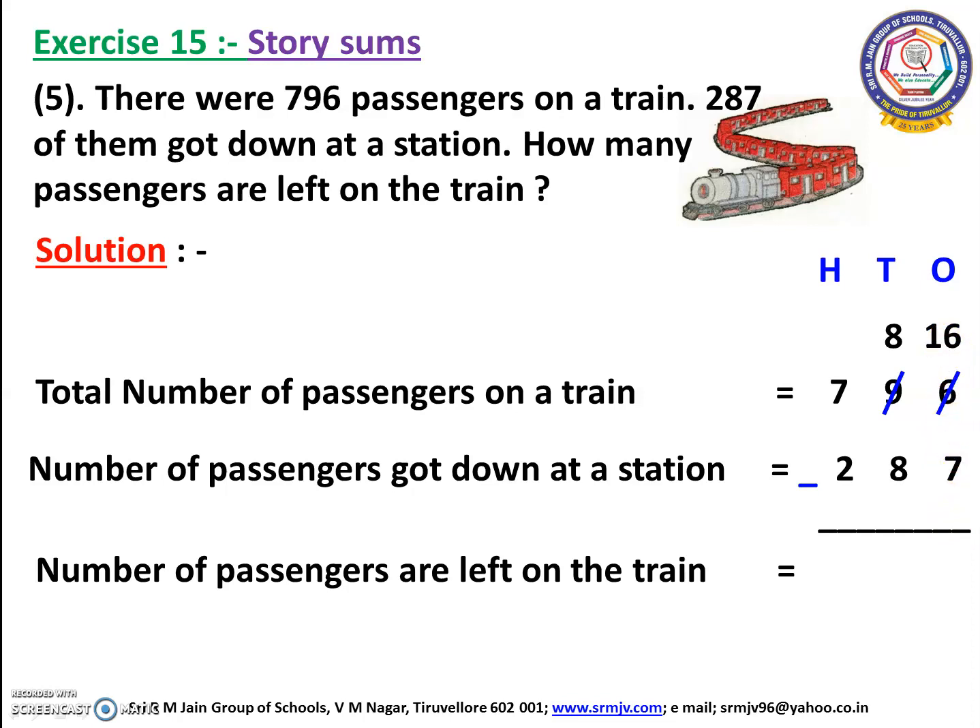Open your fingers, children: 7 after 8, 9, 10, 11, 12, 13, 14, 15, 16. How many fingers have you opened? Yes, we have opened 9 fingers. So we have to write 9 here.